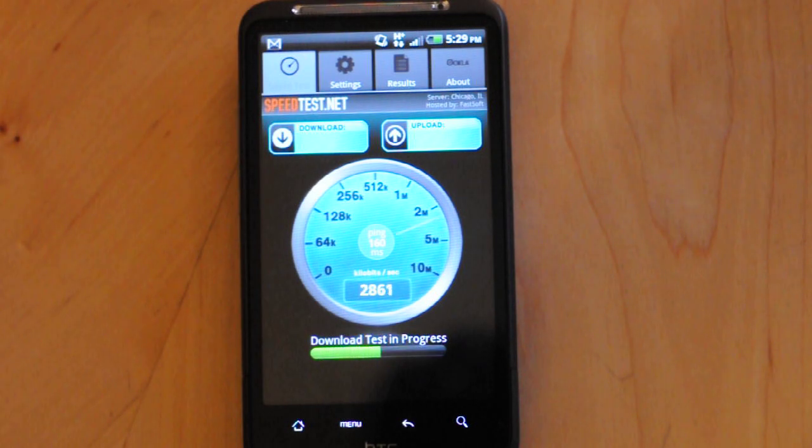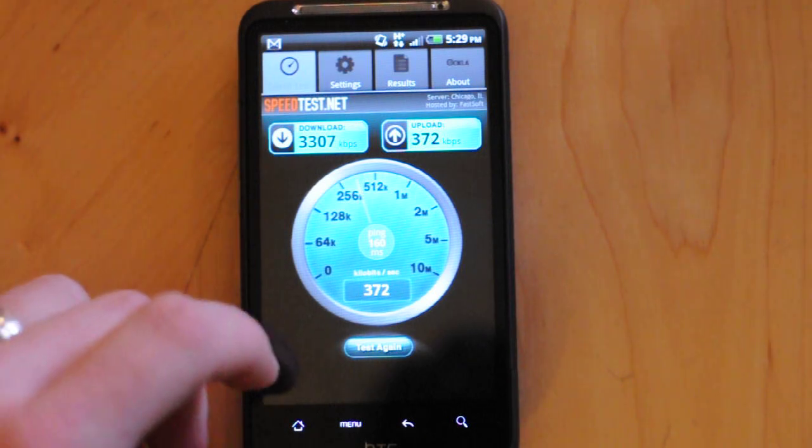And there you go. This time around, peaked up to 4MB per second downloads and averaging 3.3MB per second downloads. Upload speeds reaching into the mid-350s, finishing up at 372.